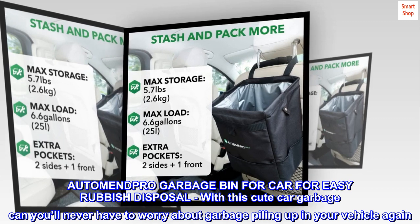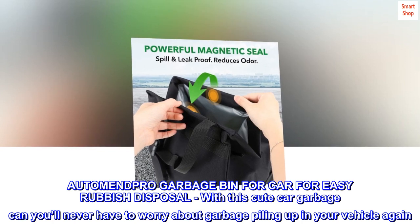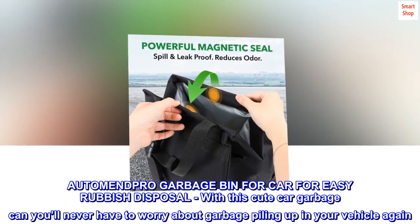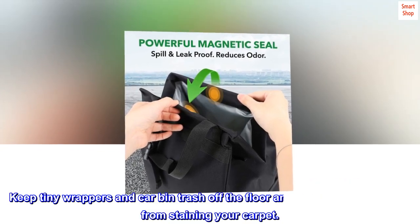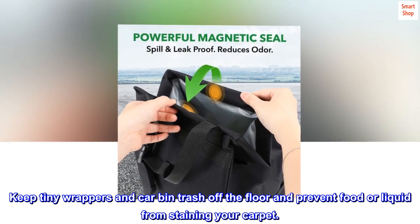AutoMend Pro Garbage Bin for Car for Easy Rubbish Disposal. With this cute car garbage can, you'll never have to worry about garbage piling up in your vehicle again. Keep tiny wrappers and car bin trash off the floor and prevent food or liquid from staining your carpet.